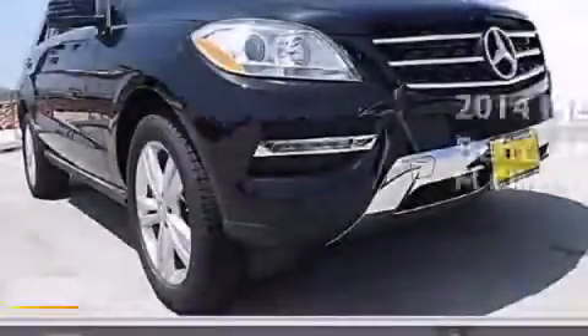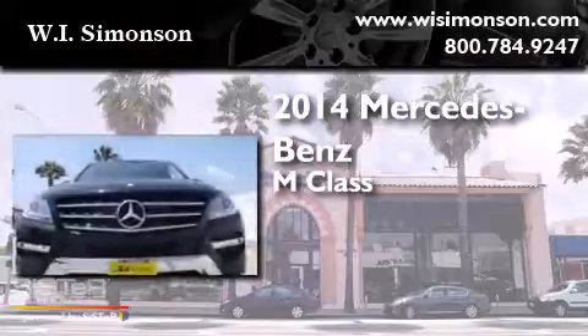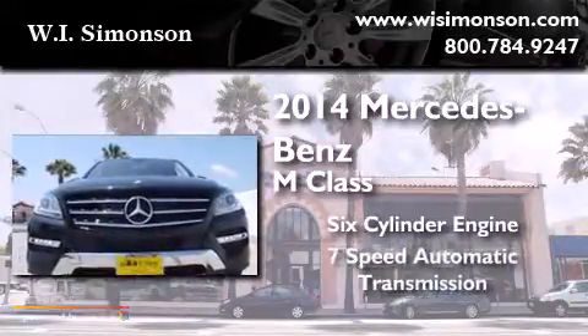This is a brand-new 2014 Mercedes-Benz M-Class. It has a six-cylinder engine and a seven-speed automatic transmission.